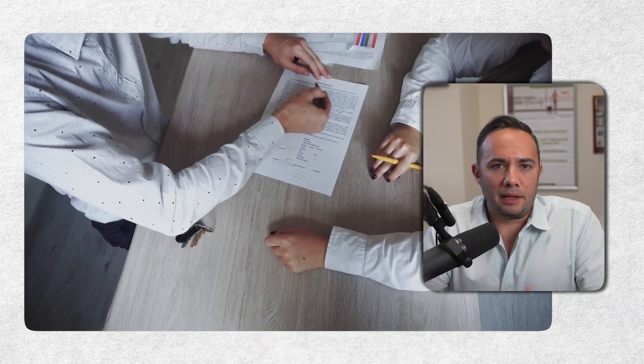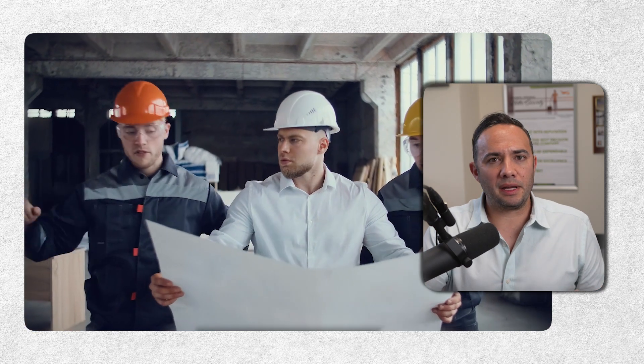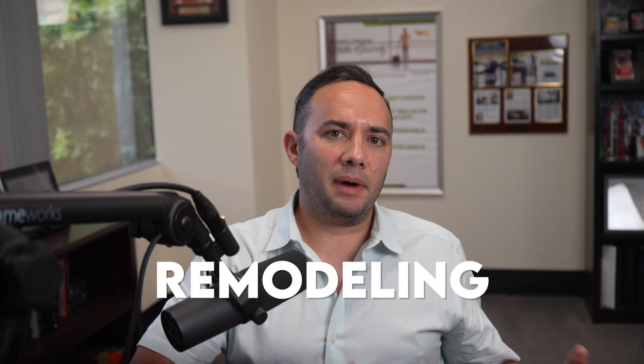Products and completed operations — the second thing we need to talk about is the type of work that you're performing. That's going to heavily dictate the type of policy and the cost of the policy you purchase. One of the biggest factors is new residential construction. New residential construction is a higher risk for general liability companies than contractors specializing in service and repair and remodeling work, because more claims come against contractors involved in new residential versus remodeling and repair.